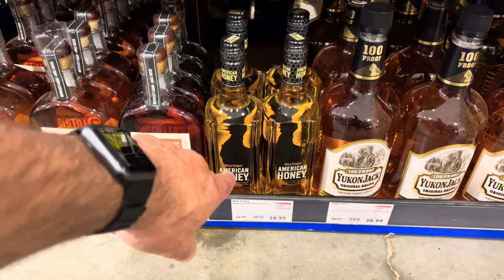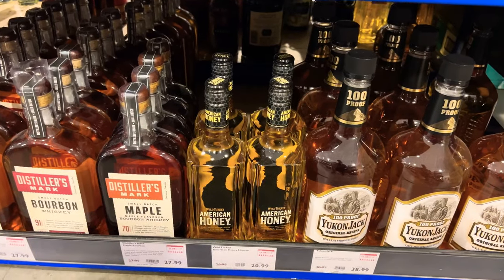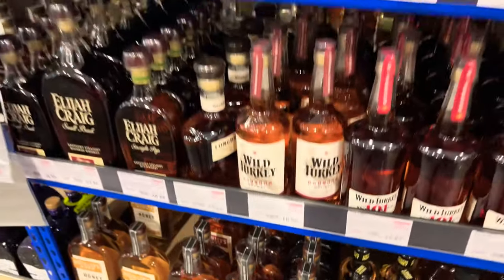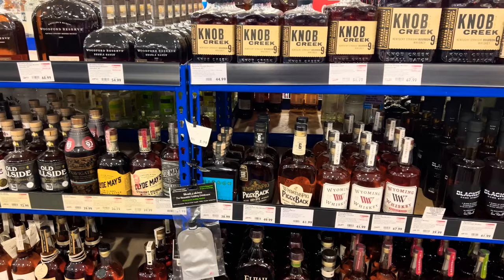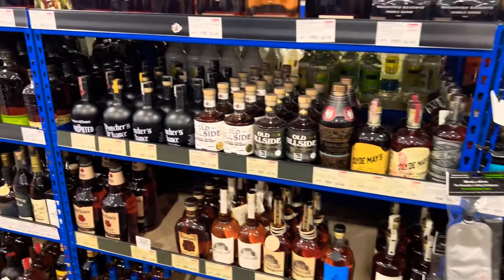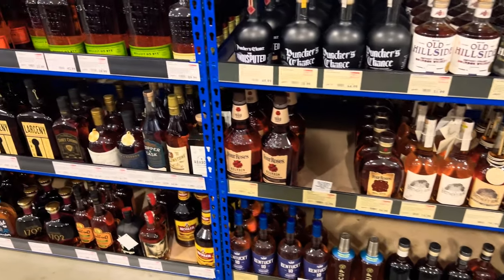I saw it for like $16.99 somewhere else, so I'm gonna wait to get it at a different place — this one is $20.99. Good stuff though, that's what I keep hearing. Someone in the comments told me to mix it with lemonade. I'm starting to listen to you people and these little recipes you're throwing at me. You guys are way smarter than I am with this stuff.